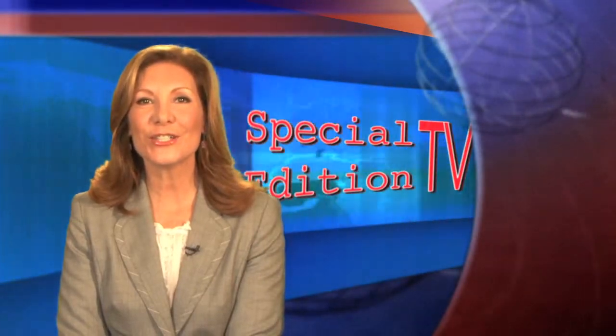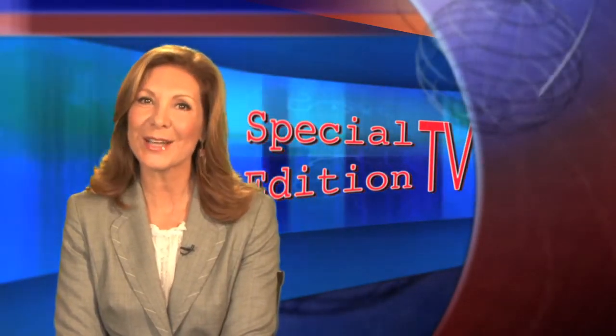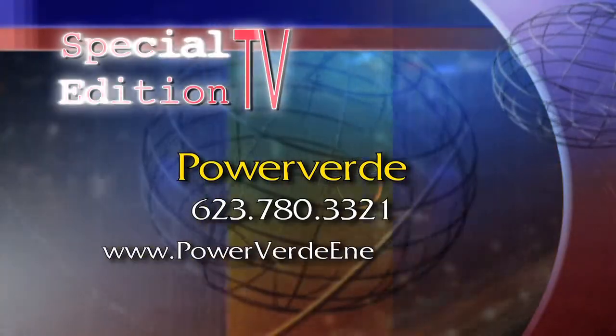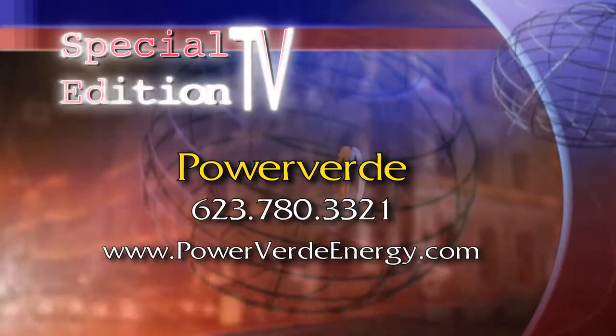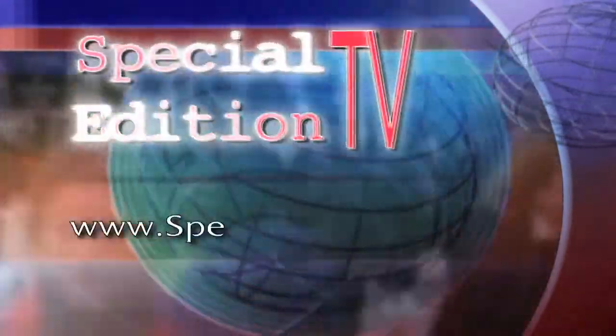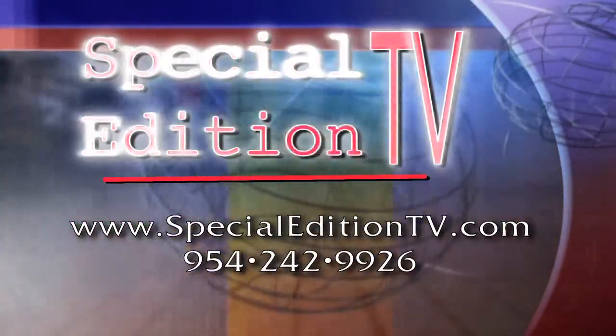That's it for this edition of Special Edition TV. Thank you for joining us. Until next time, I'm Ileana Bravo. Find Power Verde at 623-780-3321 or on the web at PowerVerdeEnergy.com. To reach Special Edition TV, go to SpecialEditionTV.com.